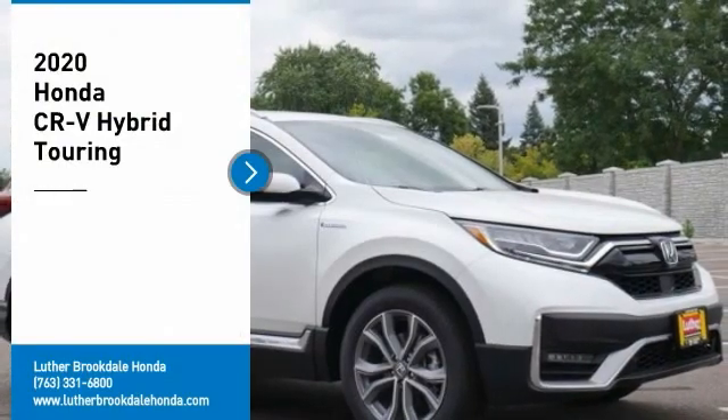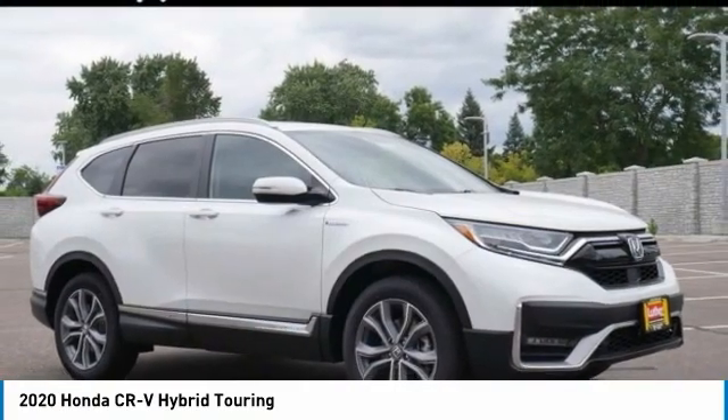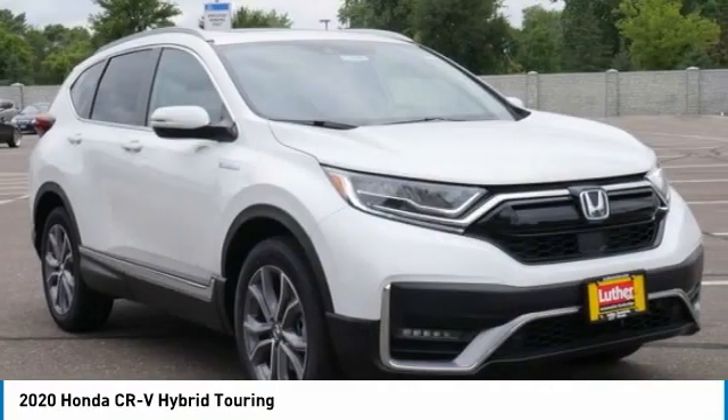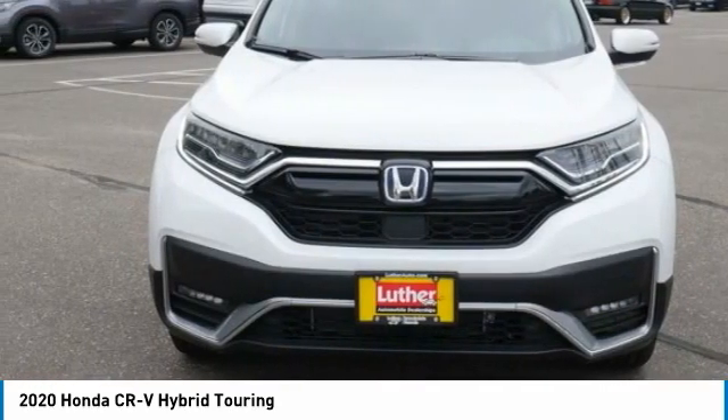Come test drive the 2020 CR-V. CR-V, a top recommended vehicle because of its car-like driving manners, good value, cool technology, and comfy interior.